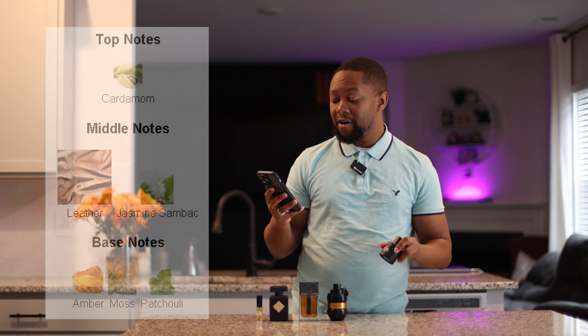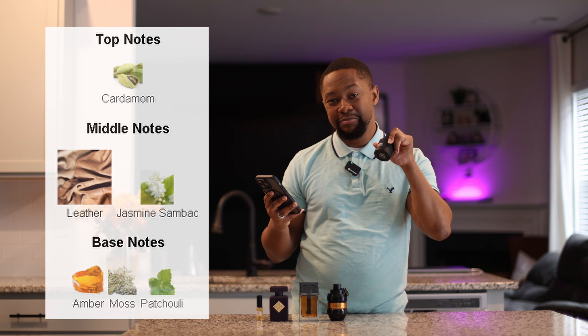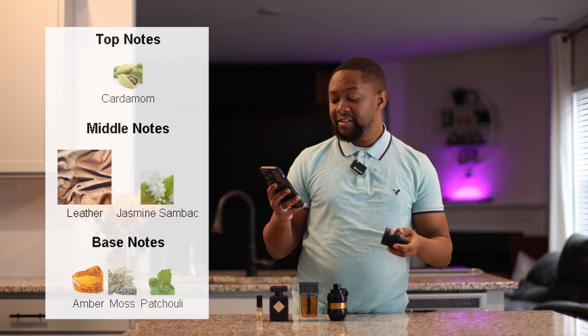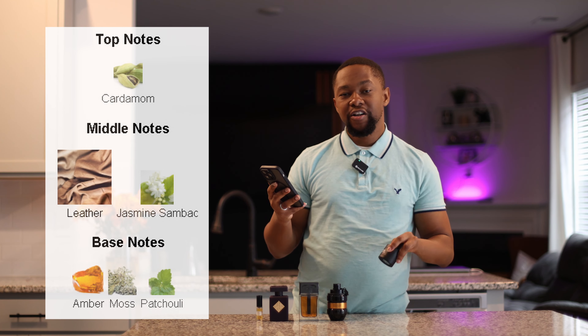With top notes of cardamom, the middle is going to be leather — and you're going to get a lot of this leather. Really good, expensive-smelling leather. The base is going to have some amber, moss, and patchouli. This screams bad boy and screams 'I'm a little bit of danger, but I'm still sexy.' This was the very first fragrance my wife fell in love with, and one of my first fragrances I ever bought. Let's get a quick look at that atomizer.